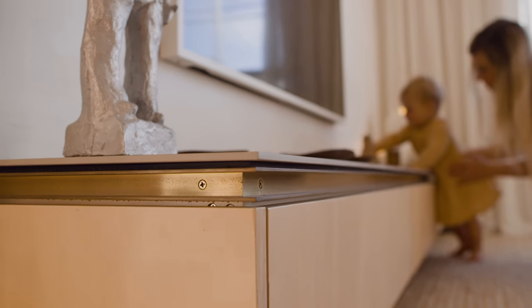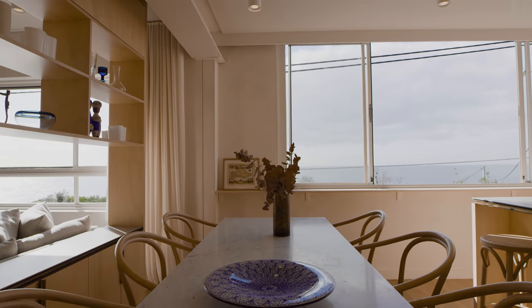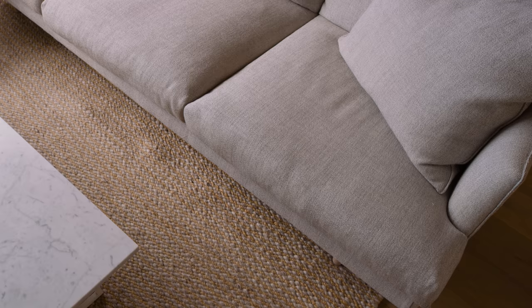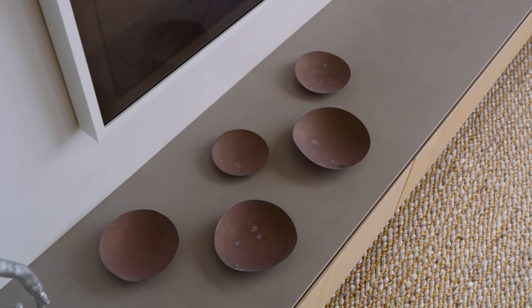With most of my projects, I like to keep the configuration and the palette as restrained as possible, and then let the clients — in this case us — bring our own personality into it via opportunities for object display and artwork and furniture.